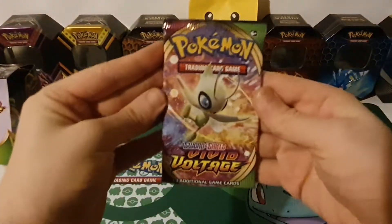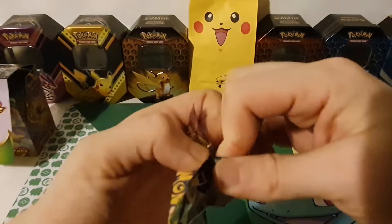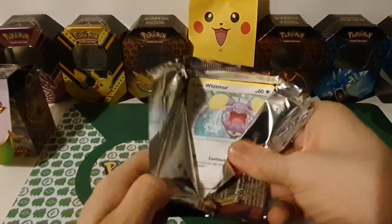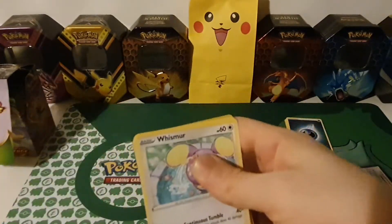Me and my fiancé both opened a pack of Vivid Voltage before we started the video — I just pulled a normal hollow and my fiancé pulled the Amazing Rare Celebi!